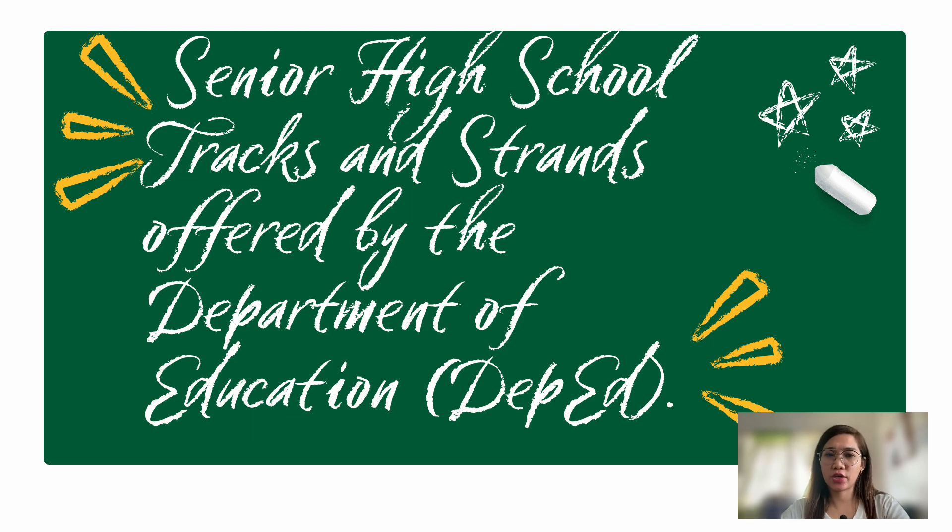Today's topic is understanding senior high school tracks and strands. Senior high school tracks and strands are offered by the Department of Education in both private and public sectors. All schools with senior high school offer either public or private tracks and strands. If the school is large with many laboratories and equipment, they may offer all tracks.